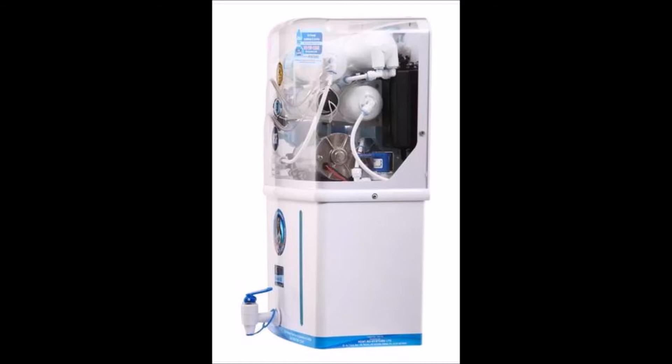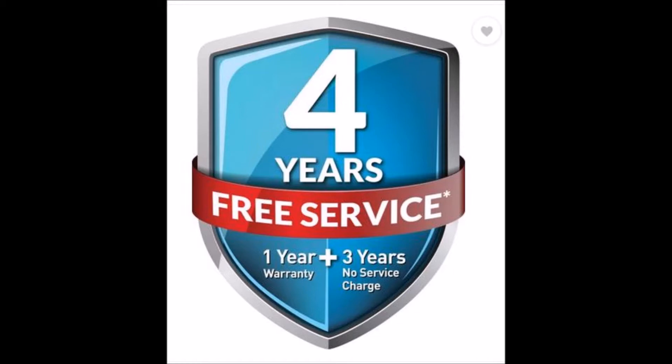Multi-stage purification technology ensures to remove all the impurities from the water and retains the essential natural minerals in the purified water.